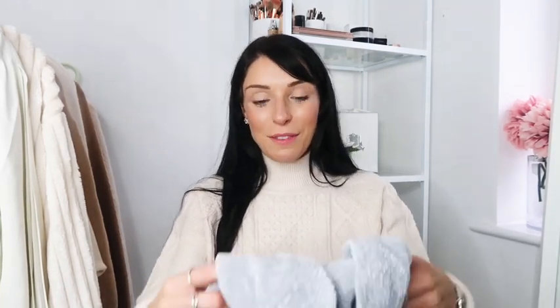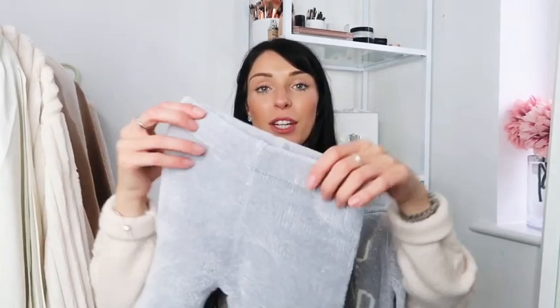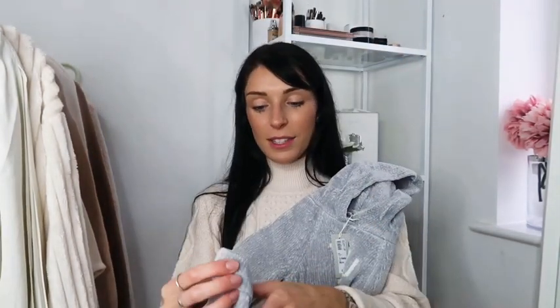I also got Jesse this gorgeous chenille knitted hoodie that says 'You Are Loved' on it with a little pom-pom on the hood. It came with matching little leggings as well. This was 25 pounds. I got it in 12 to 18 months but it's going to be too big — Jesse is tiny but he's also very tall, so I'll need to change them for a smaller size. The quality is so nice though.